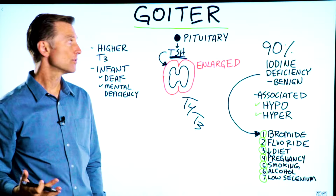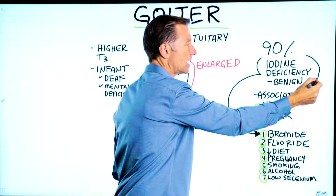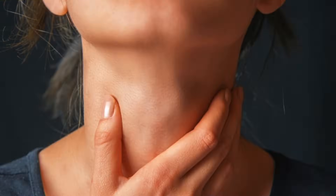One of the big reasons for a goiter would be an iodine deficiency. In fact, 90% of the time it's going to be an iodine deficiency. And realize most of the time it's going to be benign — it's not going to be a malignant tumor.